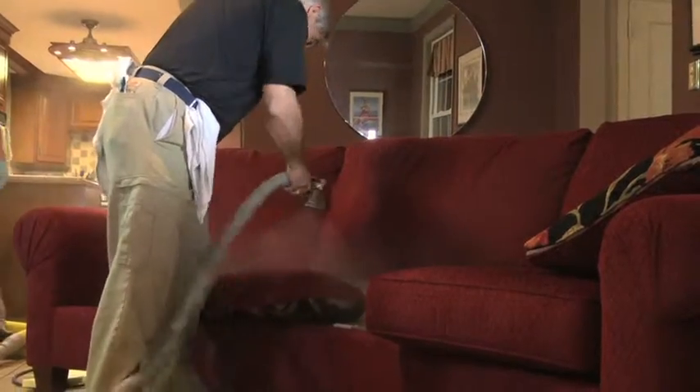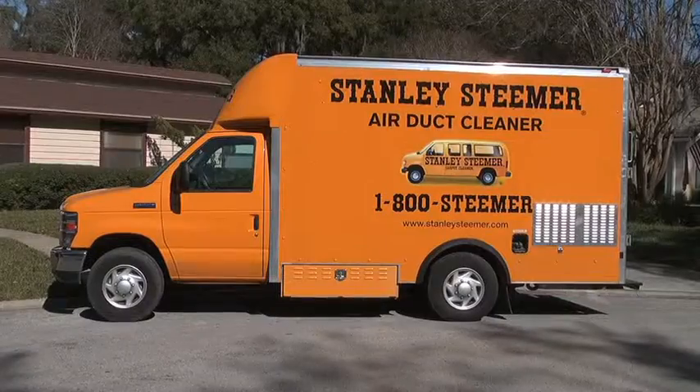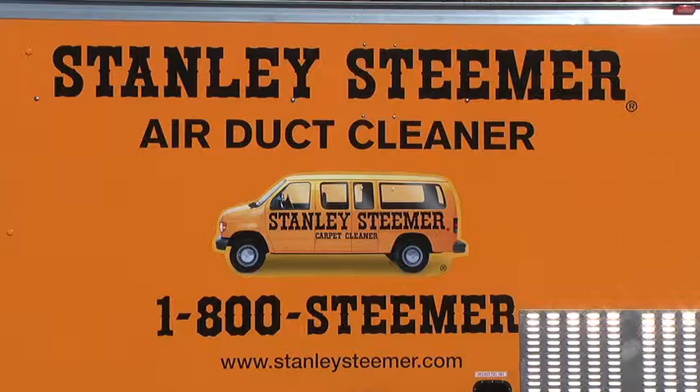We have a full line of environmentally safe products that are totally safe for you, your kids, and your pets. We offer complete service and cleaning of your air conditioning unit and duct work, because there's more in your ducts than just air. The next time you change your air filter, just take a look and you'll see what we mean.